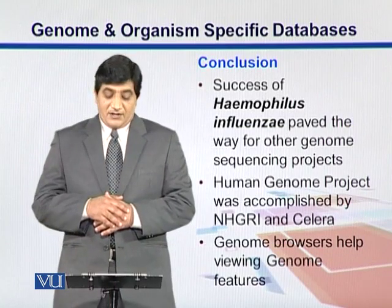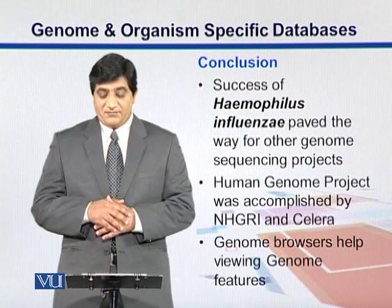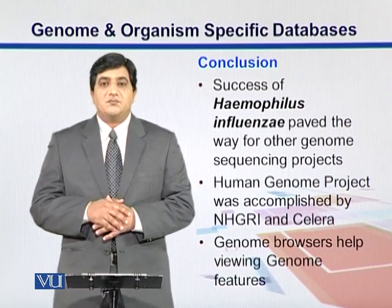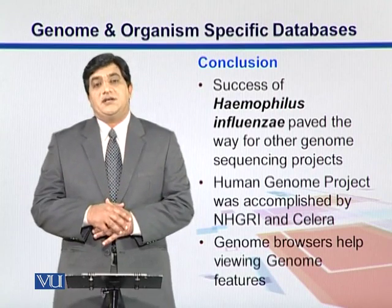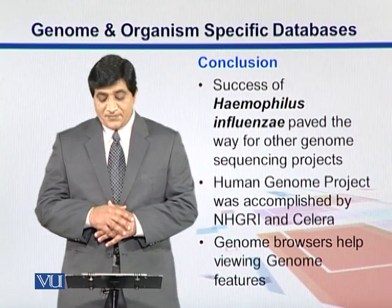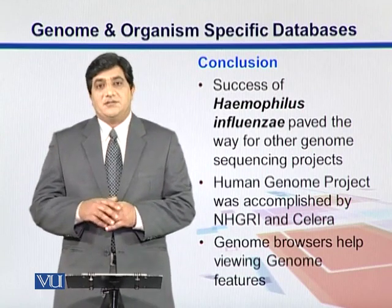In conclusion, the success of Haemophilus influenzae paved the way for the sequencing of genomes. The Human Genome Project was accomplished by NHGRI and Celera, both working independently from one another. Genome Browsers help explore different regions of the genome.